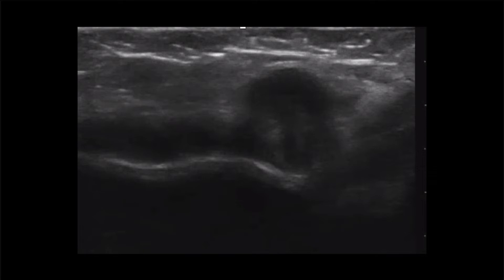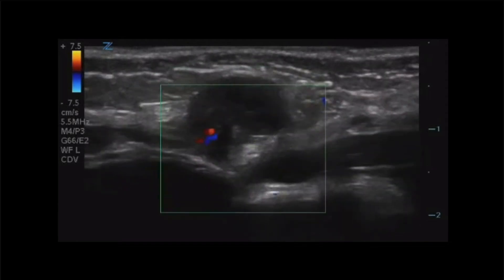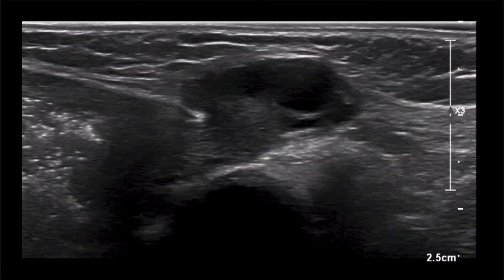This area was clearly above the bright echogenic fascial plane. Color doppler was obtained given the cystic appearance of the structure. This color flow image did show evidence suggesting vascular flow to the structure. A still shot of this area clearly shows vascular flow to not only the structure, but the stalk leading up to the identified herniated mass. This final clip might best identify the cystic mass with evidence of herniation just above the fascial plane.